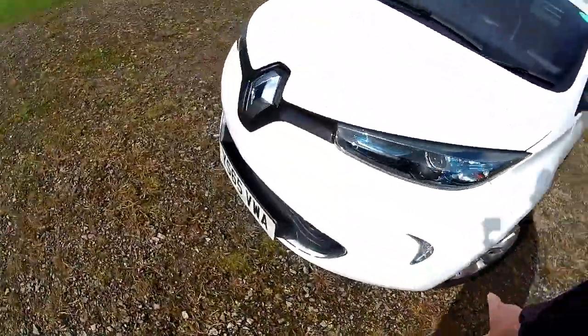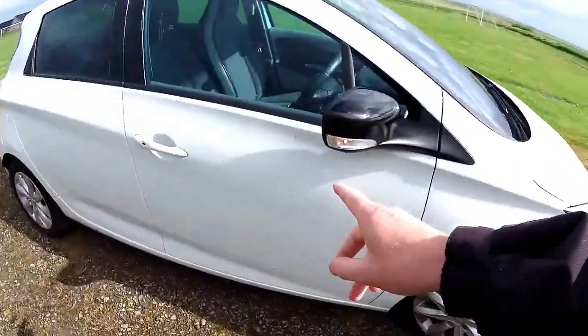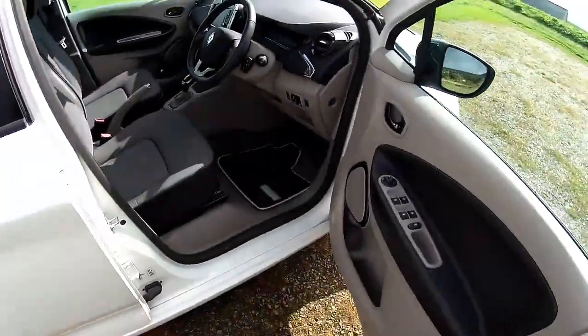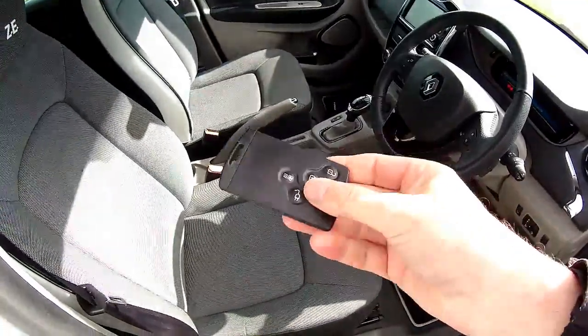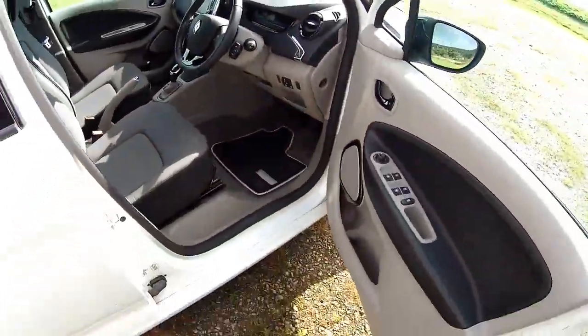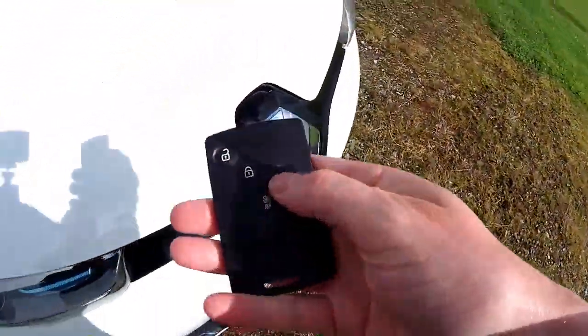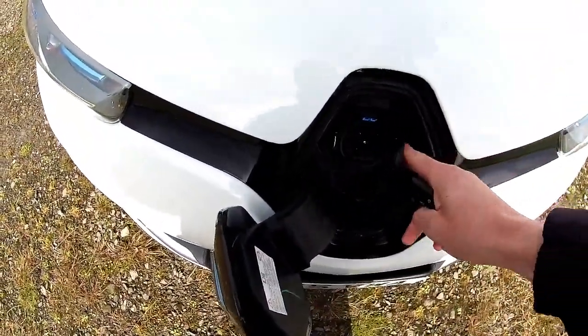Perfect alloy wheels. It locks itself — as you just heard. You can open it by just pressing the knob there. It really is a lovely place to be. There's a nice key; there are two of these. You can upgrade various functions. At the front there's a flap — press that button and there's the type 2 connection.